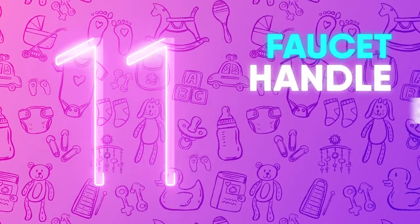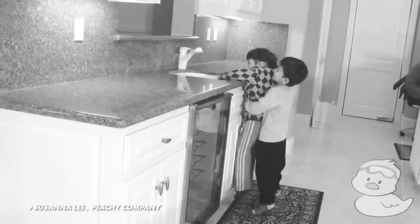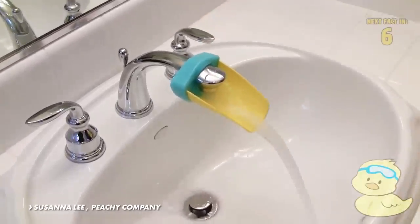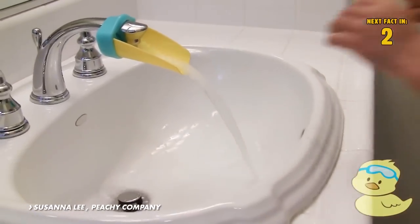Number 11: Faucet Handle Extender. Getting your kids to learn to wash their hands is important, but it doesn't help when it's a struggle for them to reach into the sink. The AquaDuck Faucet Handle Extender adds a splash of fun to washing your hands while making the stream of water more accessible.